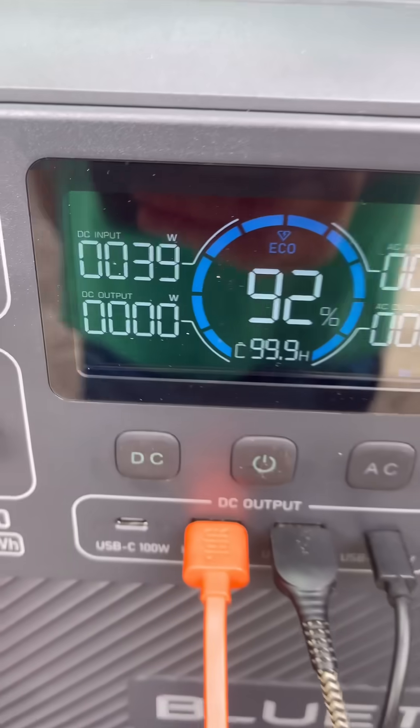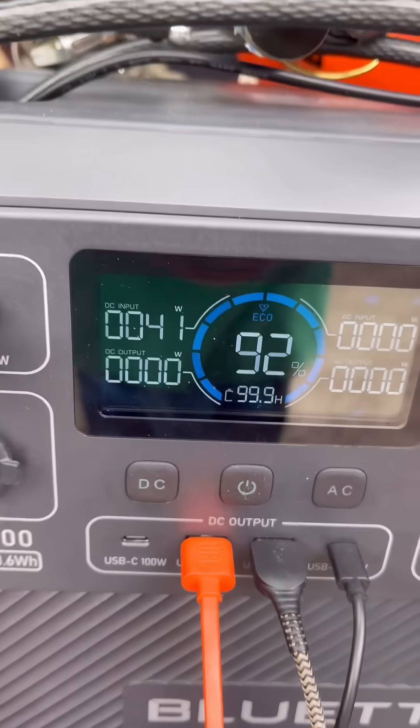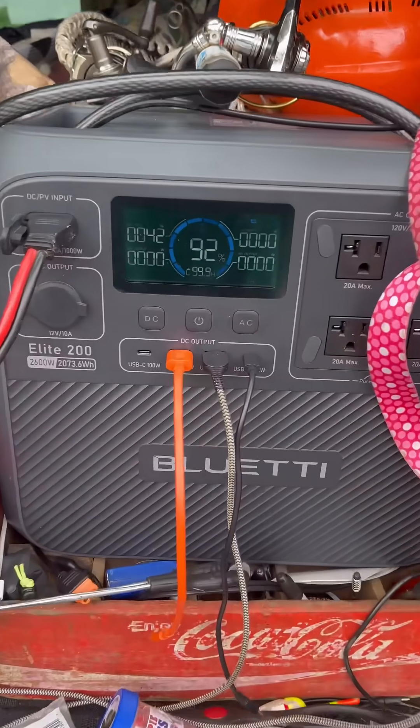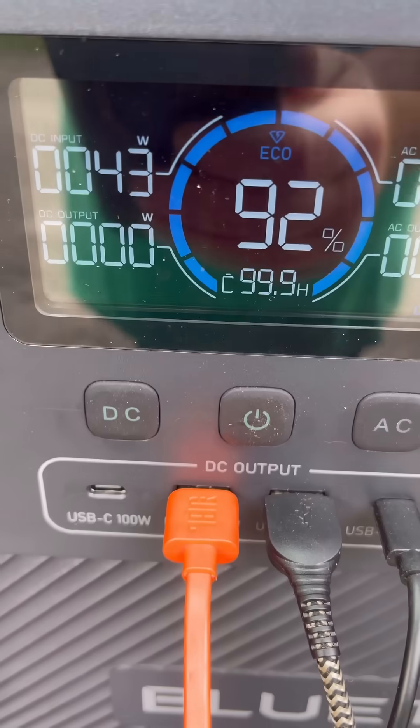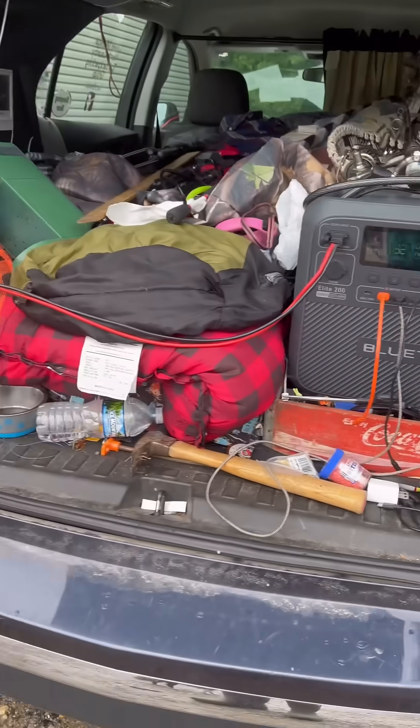It's completely cloud covered, you can't even hardly see the sun, and we're still pulling in 40 watts, 39 — complete heavy cloud cover. Yeah buddy! Imagine what this thing's gonna do when the sun is clear and it's beautiful. To be continued.